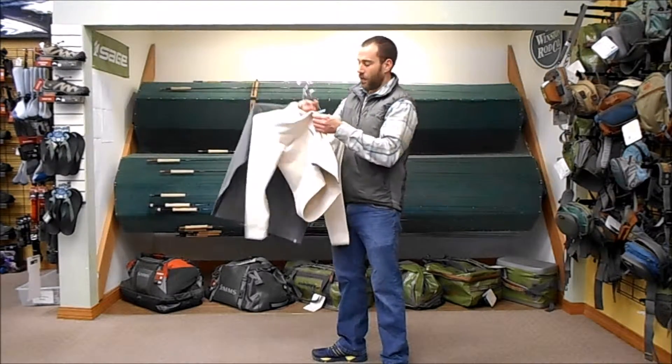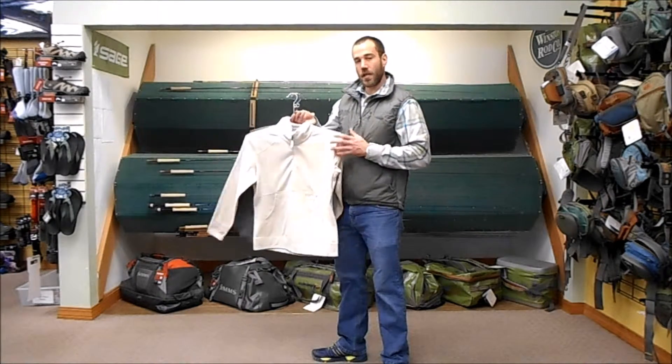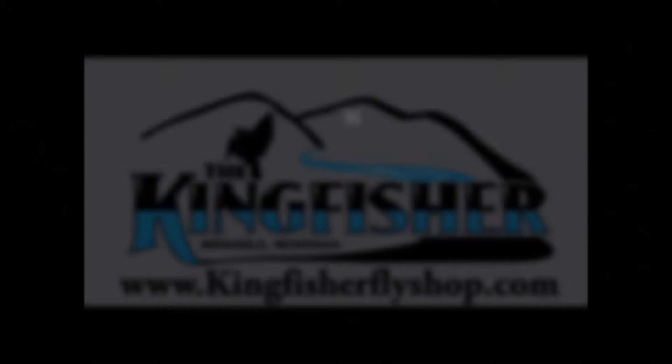Really nice piece, available next fall in July of 2016, available at kingfisherflyshop.com.